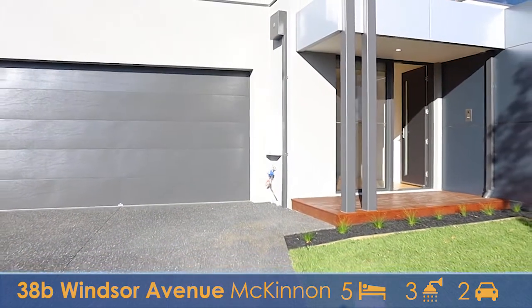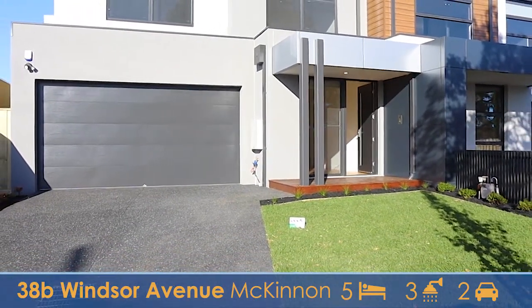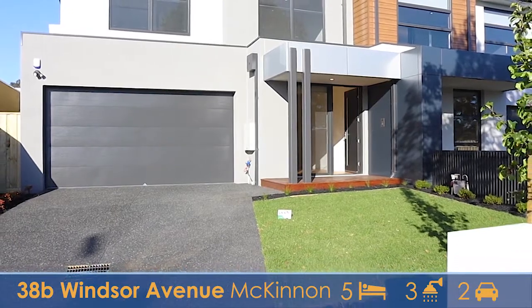And that's it folks — number 38B Windsor Avenue here in McKinnon. If you'd like any more information about this property, please make sure you get in touch. Have a great day.